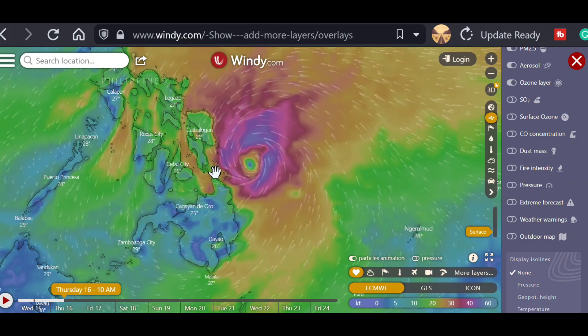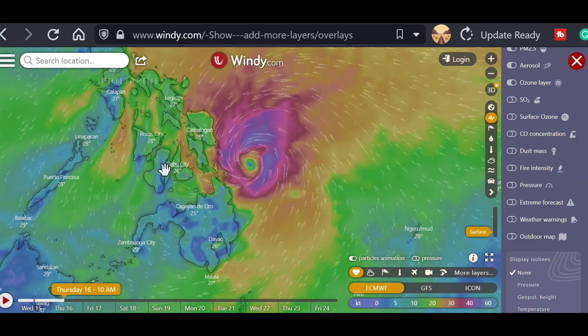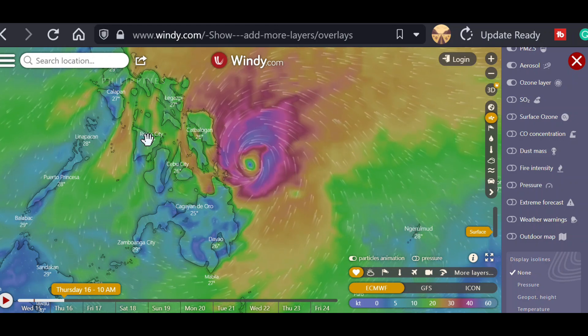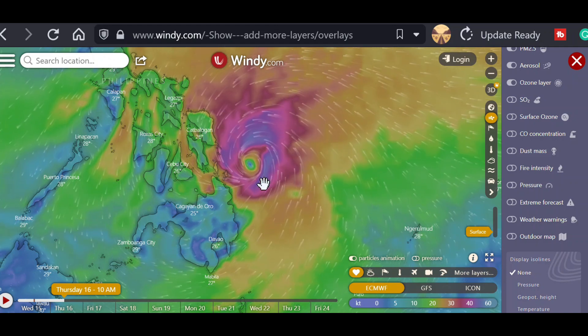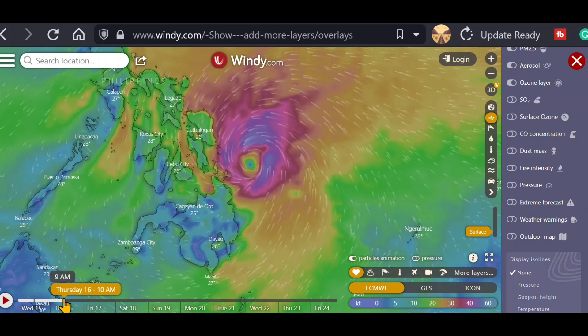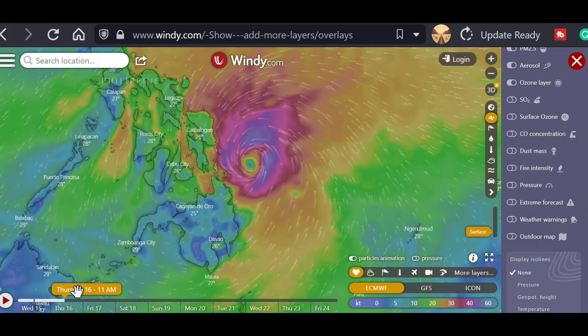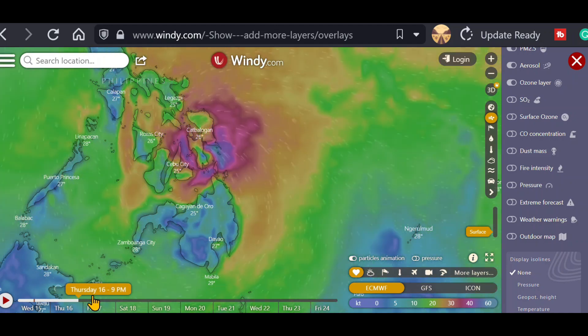Leyte, Samar, Mindanao down there — the majority of typhoons move north and go up. They might go through the Manila area, through Luzon, or turn almost straight north and hit the northern section of Luzon. The Batanes Islands have been hit a number of times this year already. Or they might go up towards Taiwan, the Koreas, and Japan.